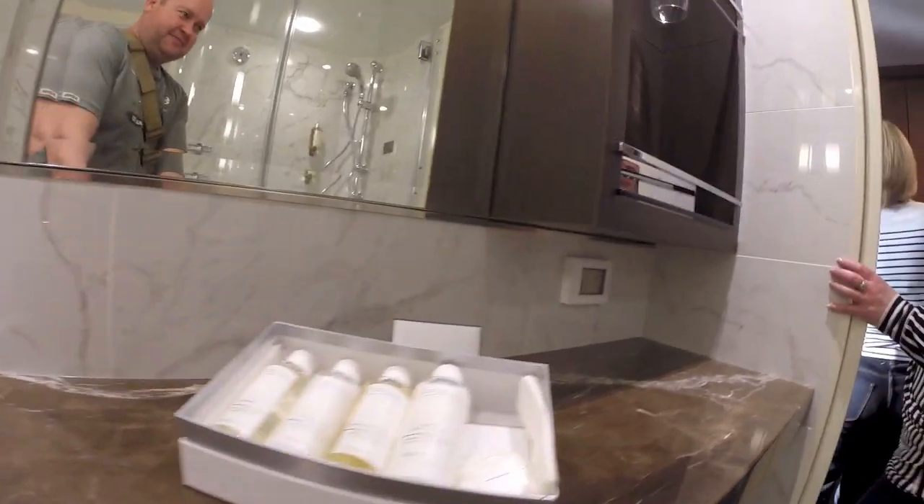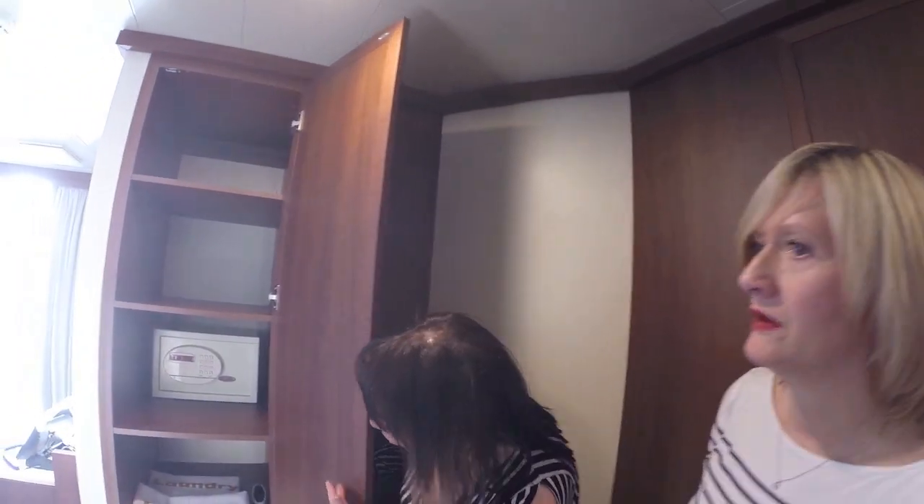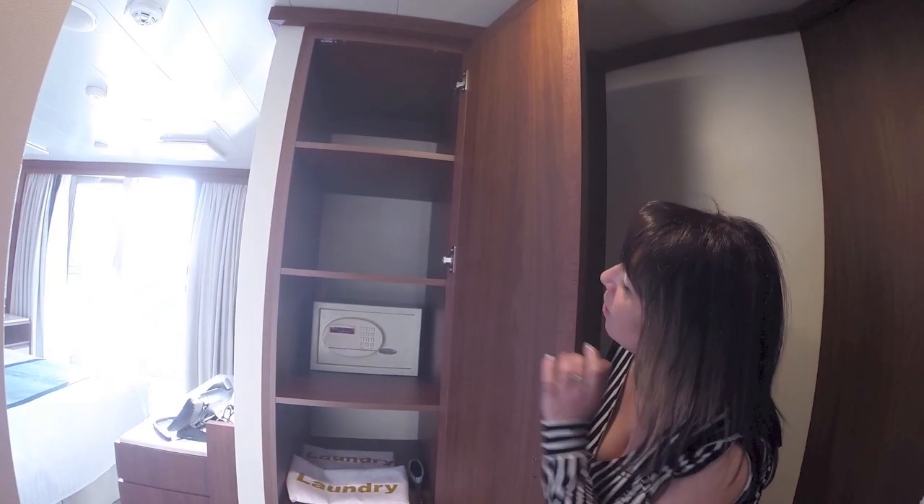As we come through on the other side, we have a nice big sized wardrobe with the padded hangers as well. And more wardrobe — shelf space with the air safe.